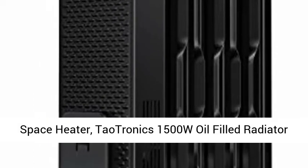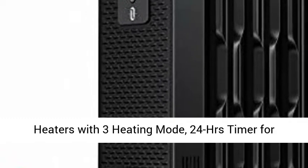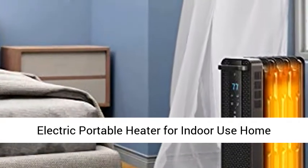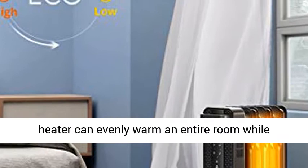Tautronics 1500W oil-filled radiator heaters with 3 heating modes, 24-hour timer for auto on and off, remote-controlled, tip-over protection electric portable heater for indoor use home office. Evenly heating for large space.